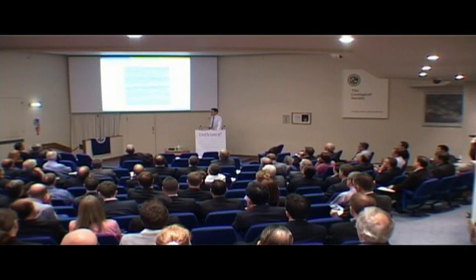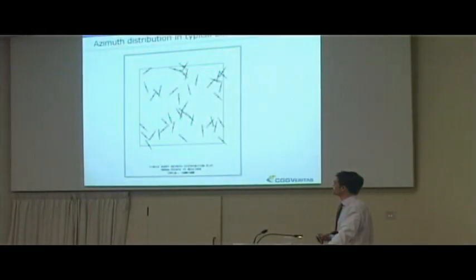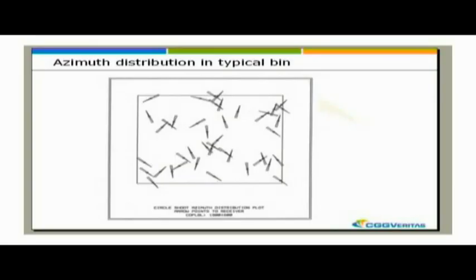Very briefly, I mentioned circle shooting earlier on, and I suppose this is mine. Here's one we prepared earlier - this was shot by Veritas in the 1980s and it gets used to stack. The interesting thing to look at is the offset azimuth distribution in a single bin. Potentially with circle shooting you can acquire full azimuth data, but the azimuth distribution within the bin is a little bit chaotic and not particularly continuous. So if you want to do full azimuth acquisition with circle shooting, you're going to have to do quite a dense pattern of circles.